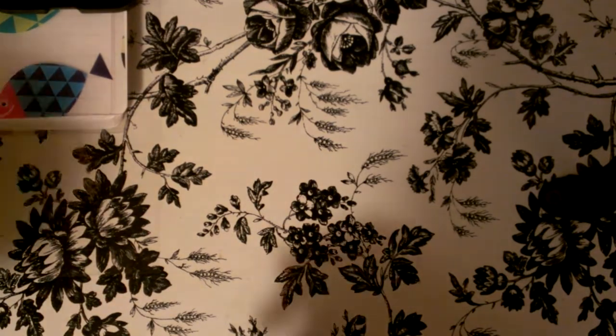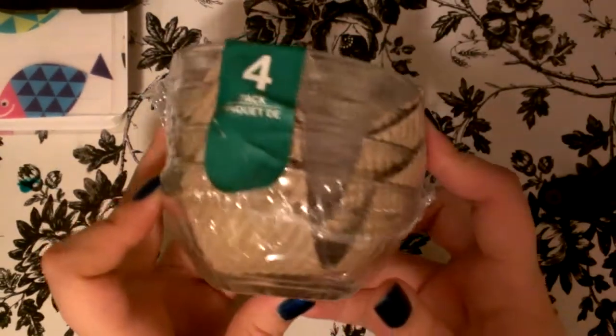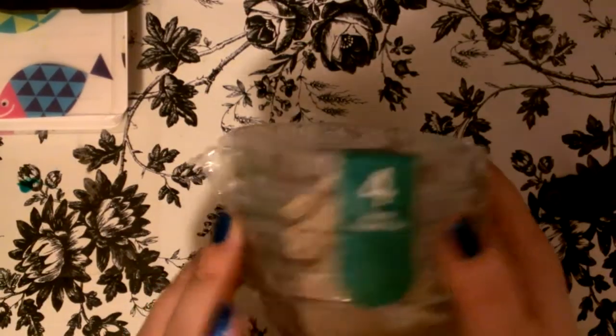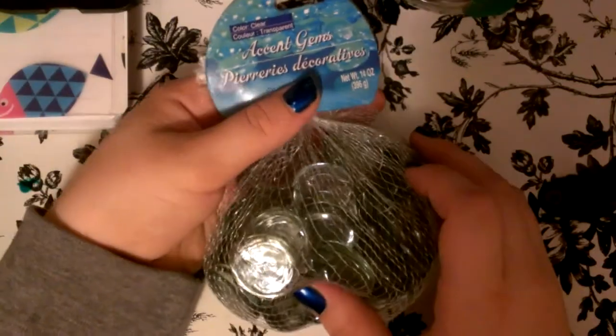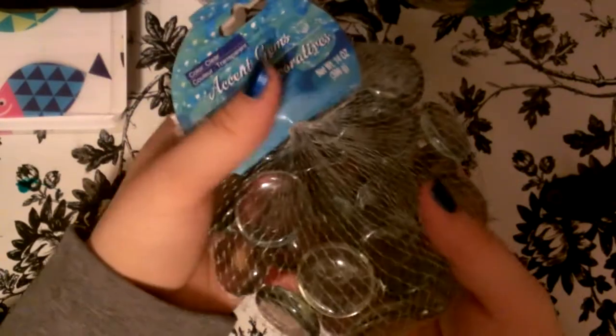And then I got these — they come in a four-pack. They're like those little glass plates to make your mixes and stuff. And then I got some of these to make those nail polish gems — I'm not sure what to call them exactly, but you make gem designs with nail polish. I wanted to try them.